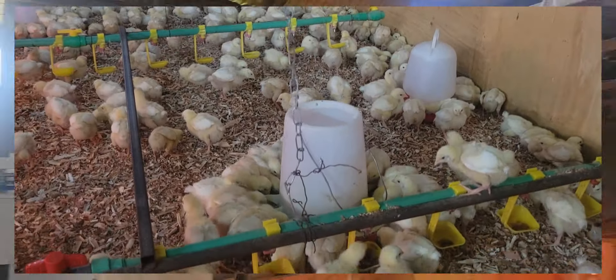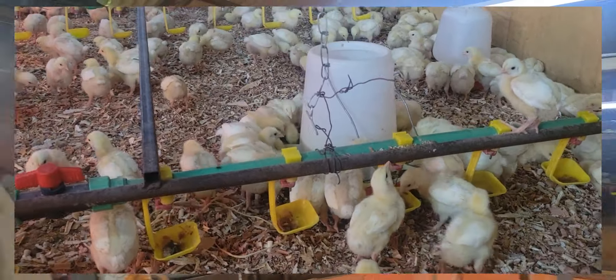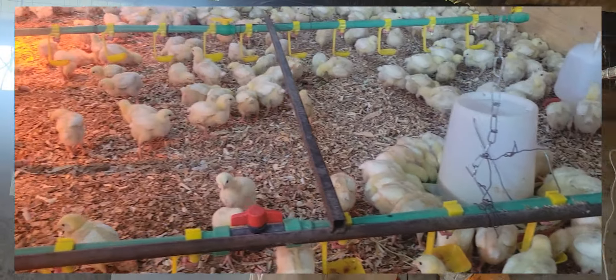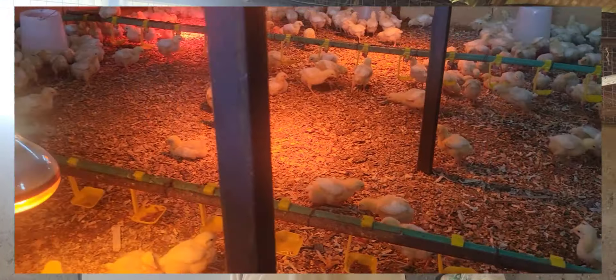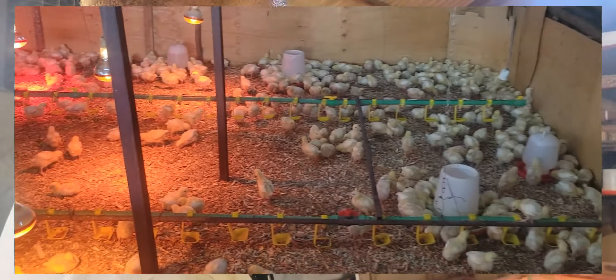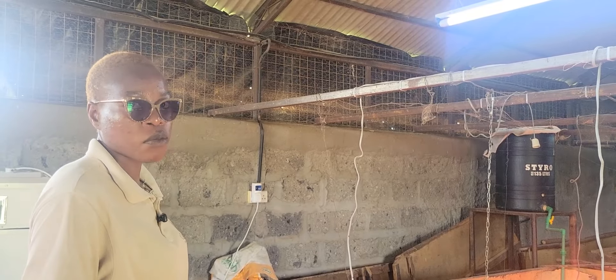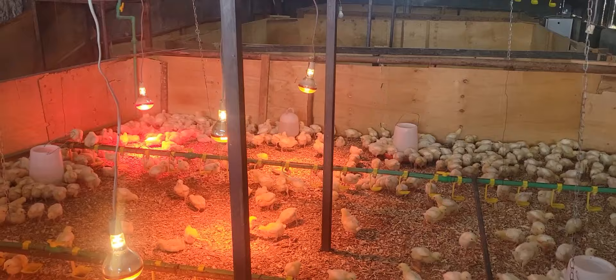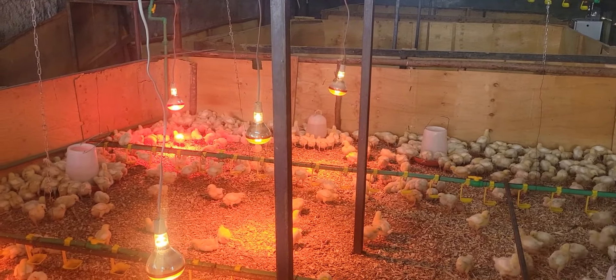Here you have chicks at different stages. We usually make sure that we stage our chicks into two sessions. We start at day one in the brooder unit where we raise our chicks until they get to week three before we can move them out. We majorly look at how the market looks like.